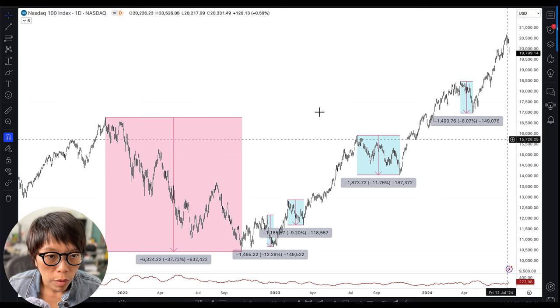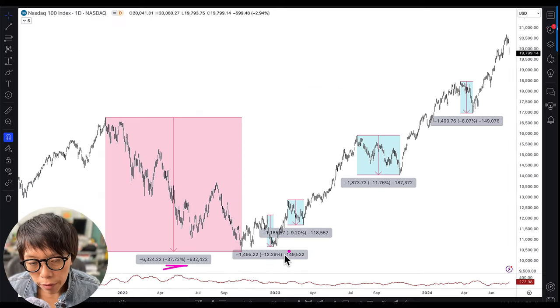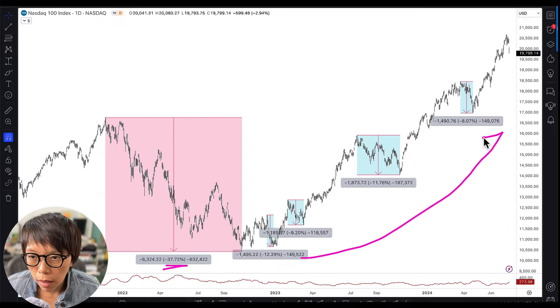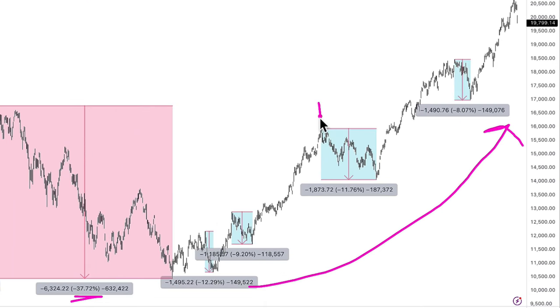From late 2021, NASDAQ dropped about 37%, which pretty much set NASDAQ into a bear mode. However, it has since started to climb, and right now it is obviously in an uptrend with higher highs and higher lows. Each time NASDAQ makes a higher high versus the previous high, and a higher low versus the previous low.